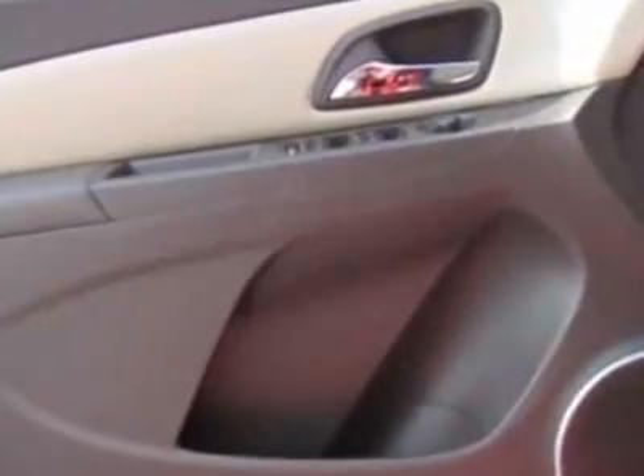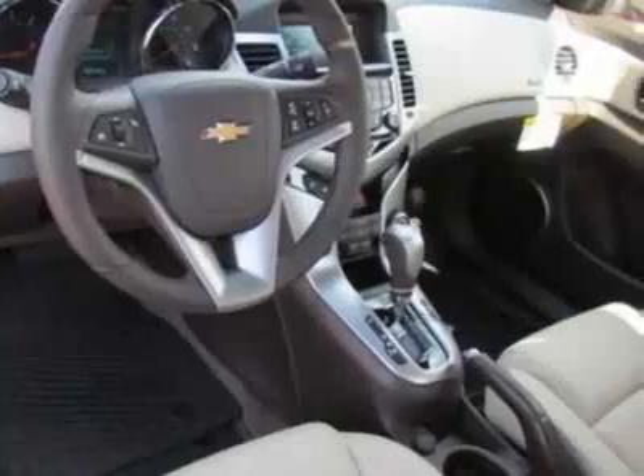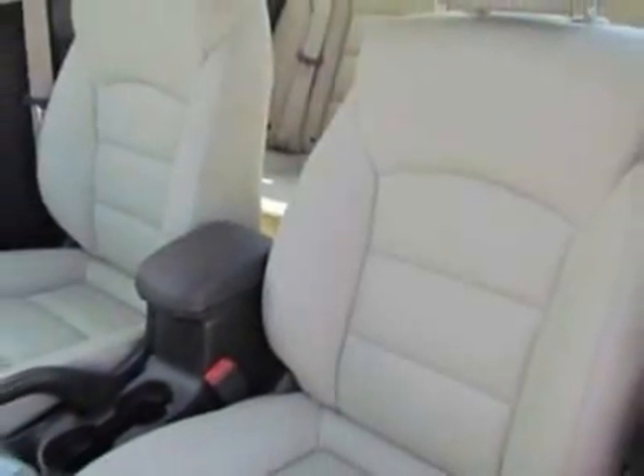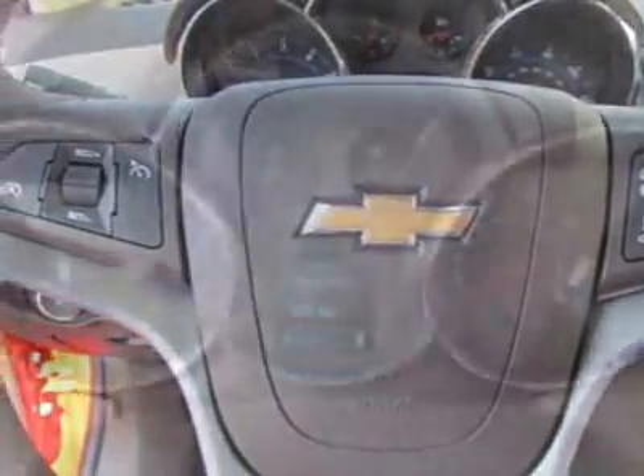LPO All-Weather Floor Mats, Front and Rear. LPO Cargo Net. Call 888-430-8589 or email our friendly sales staff today to schedule a test drive.